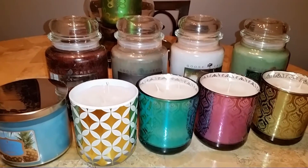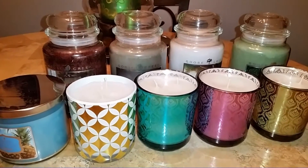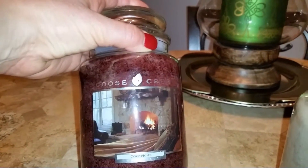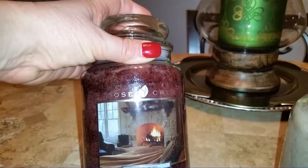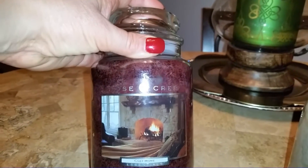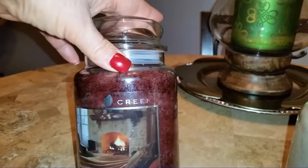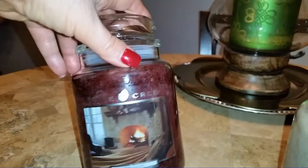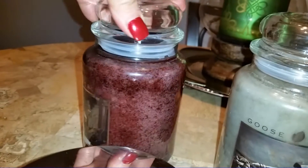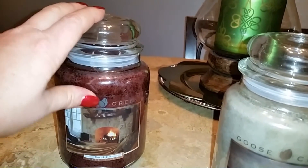Almost everything you see is new for me here except for this one — this is a large jar in Cozy Home, a repeat purchase. I bought my first large jar last year, burnt it this winter, really enjoyed it, and I've done a review on it. The only thing is, I could have sworn my last jar was not this color — it was more like a lighter color. This one is a lot deeper; I don't know if they changed the wax color.